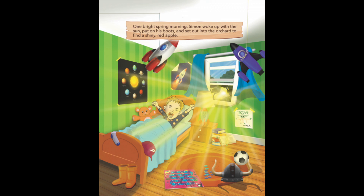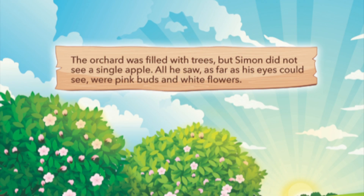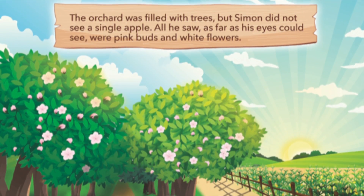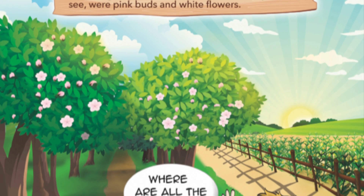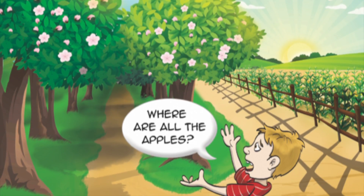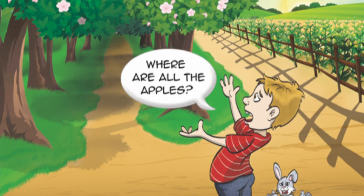One bright spring morning, Simon woke up with the sun, put on his boots, and set out into the orchard to find a shiny red apple. The orchard was filled with trees, but Simon did not see a single apple. All he saw, as far as his eyes could see, were pink buds and white flowers.